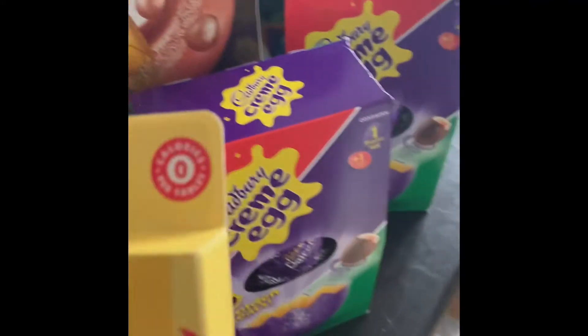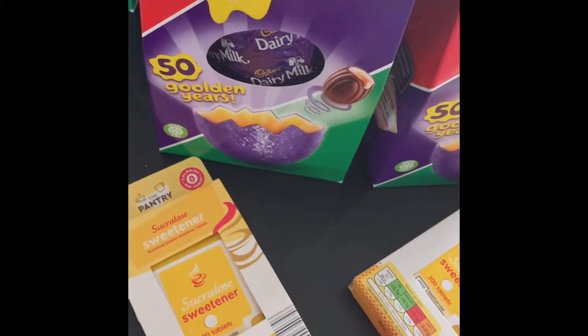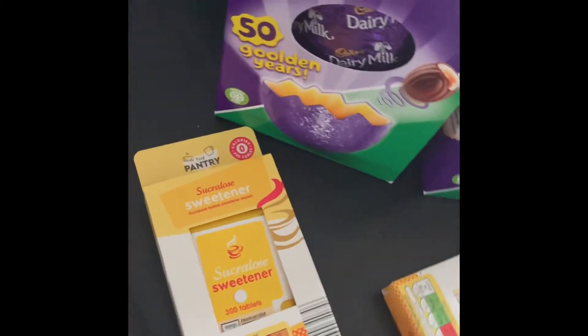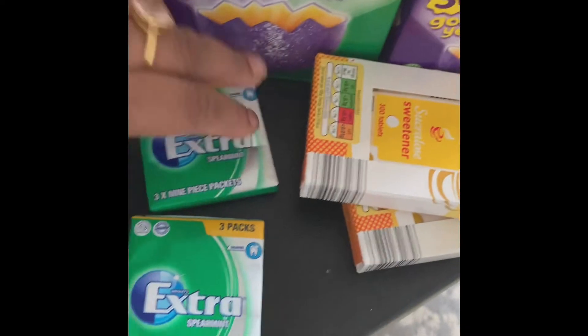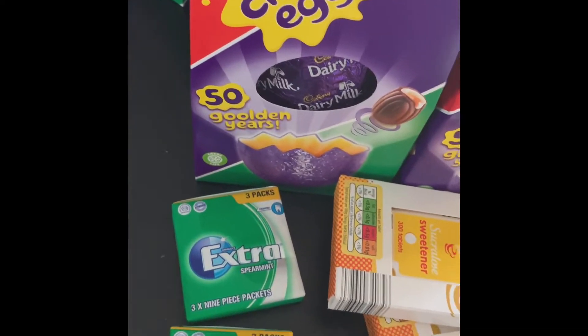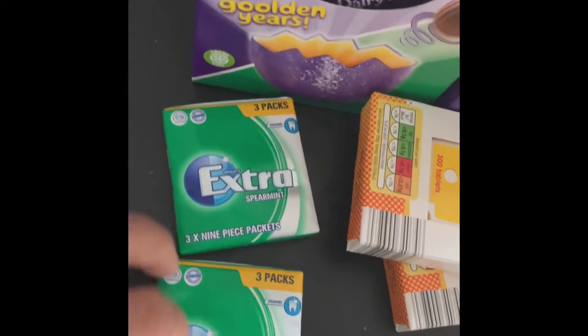I bought two sweeteners — I normally don't have sugar in my tea or coffee, but sometimes I need a bit of a sugar kick. Those are about 55p each, so I bought two. I also got some chewing gum — always in the car and in the handbag. A pound each, a pack of three. I know they do similar in Poundland. So that's two of them.